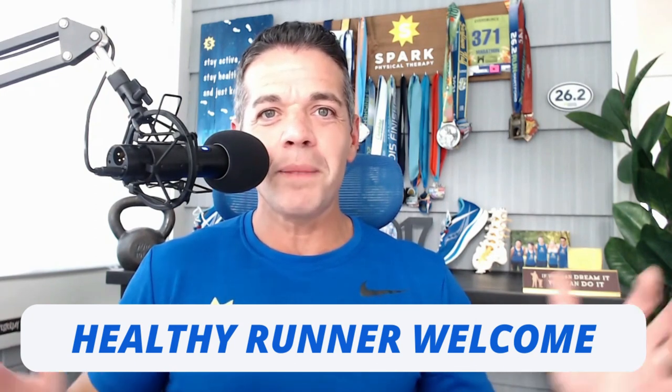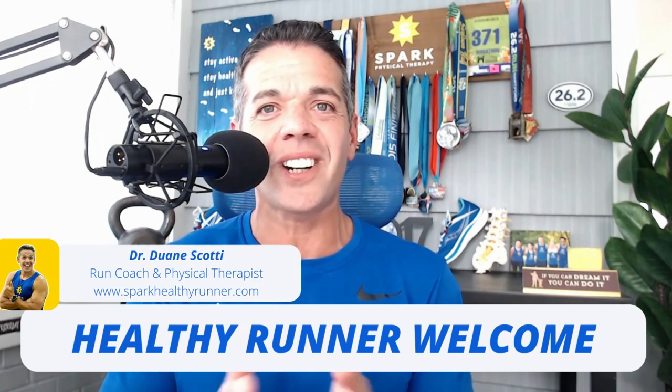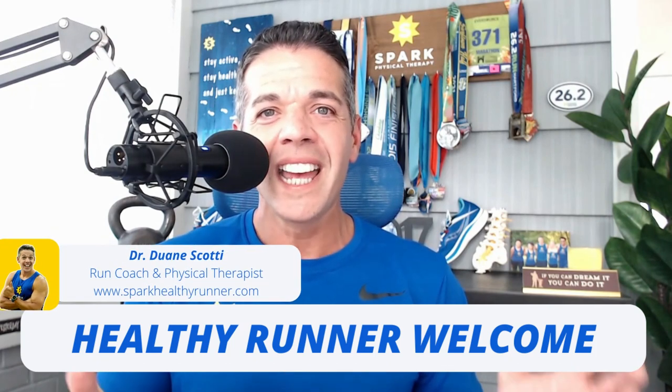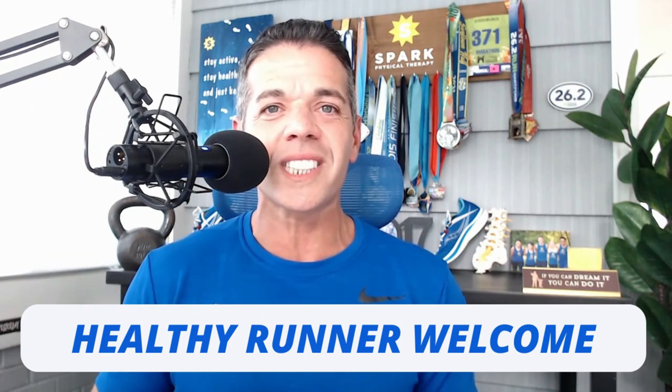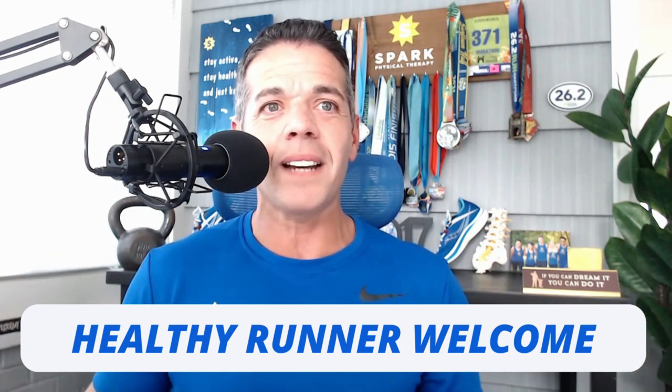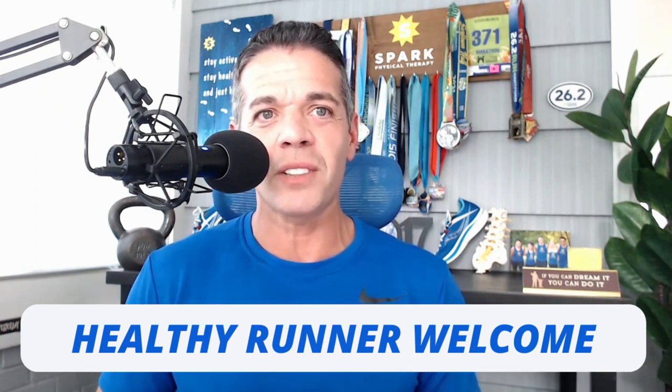For those of you that don't know me, my name is Dr. Dwayne Scotty. I'm a running physical therapist, coach, educator, and founder of Spark Healthy Runner, and my mission is to preserve the health and longevity of runners everywhere by allowing them to get stronger, run faster, and enjoy lifelong injury-free running.